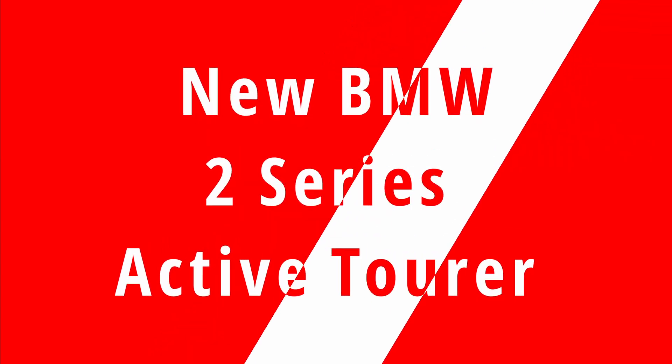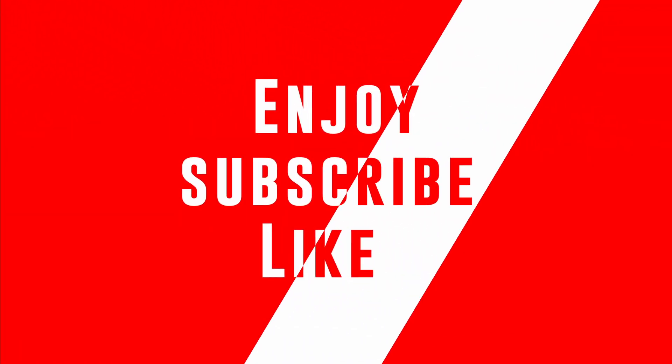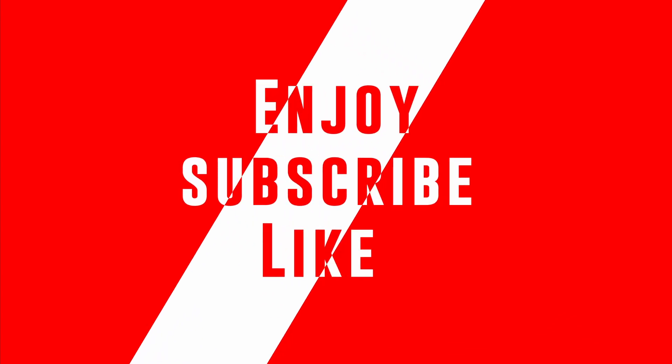Welcome back to Random Vlogs — thank you everyone for sticking with my channel to watch all the videos. Today we are talking about a car that was redesigned: introducing the latest BMW 2 Series Active Tourer. Enjoy the video, don't forget to like and subscribe if you haven't already, and leave a comment with what you would like to see next.